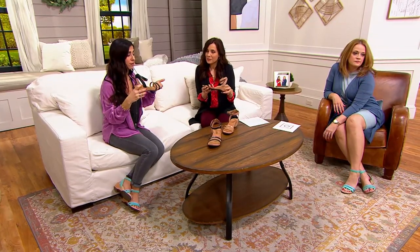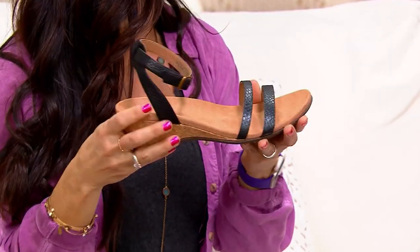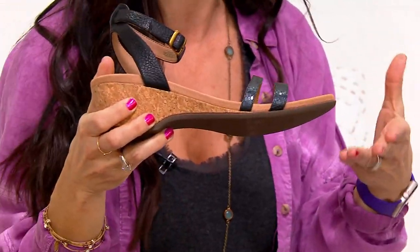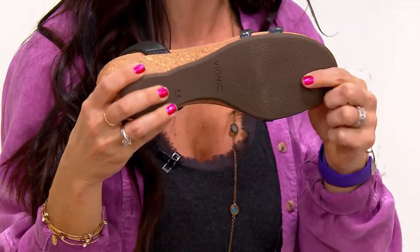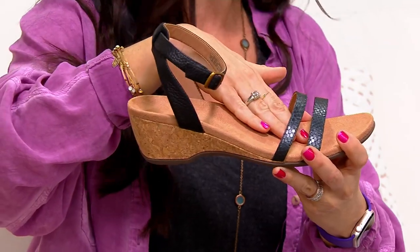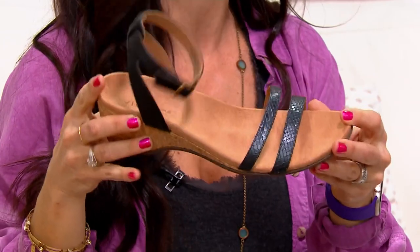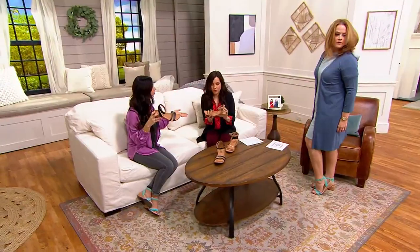In addition to everything we know and love from Vionic — the stability in the DPL cup, all of the flex and extra cushioning up front, and all of the arch support that curves underneath your foot to meet all of those curves — we also have what's called a metatarsal dome. We were the first to bring it here to QVC. When you get a little elevation you tend to go forward onto the ball of the foot, so we give you that little extra cushion underneath the metatarsal dome.